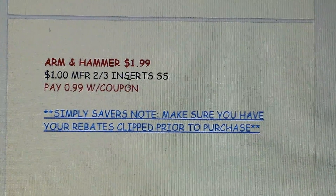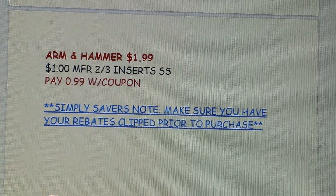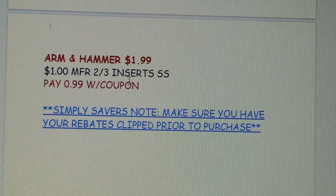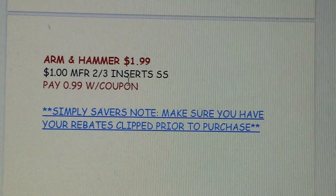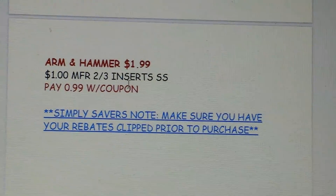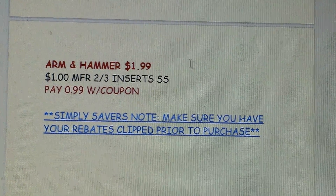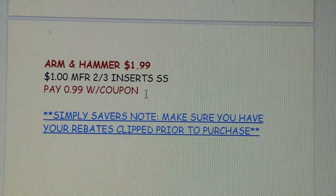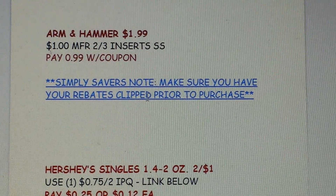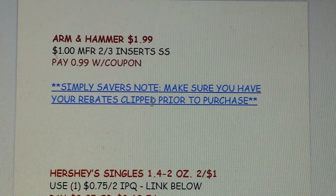Arm & Hammer is $1.99. We have $1 printable coupons for the power packs and for the sensitive liquid — not for the regular. You can print the sensitive coupon at armhammer.com. We're also supposed to get some in the February 3rd inserts, though those are regional. To be safe, print the power packs coupon from their website and you'll pay $0.99 after the coupon.